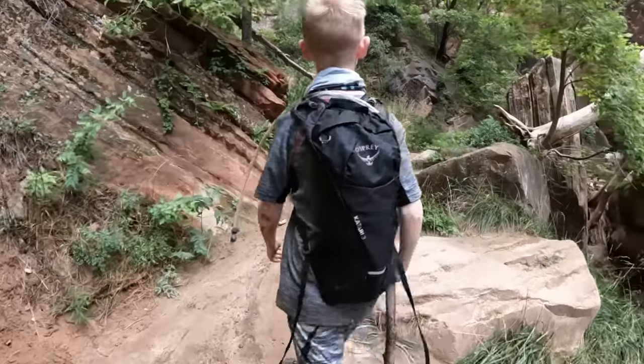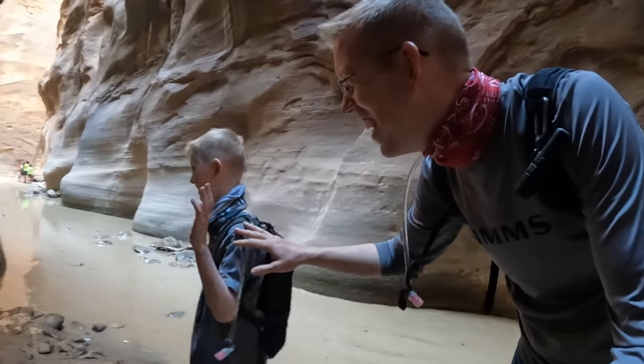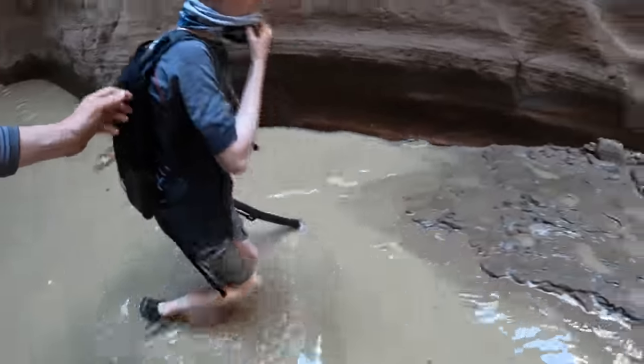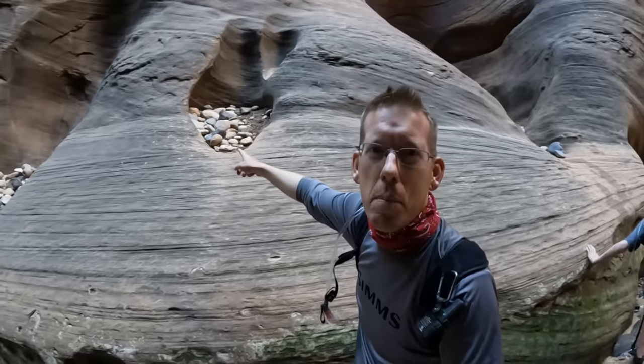I get so busy watching my step, I forget to look up. The canyon walls are getting so high. This little side canyon looks cool — you want to go for a swim? I'm not sure how deep that is, but it's definitely over Tommy's head. We'd have to swim over there and it's still not that warm. Check out that big pile of rocks up there — you can see how deep it gets when it floods. The water level changes so quickly; it was up to here about 1am last night.